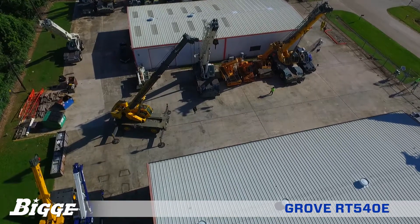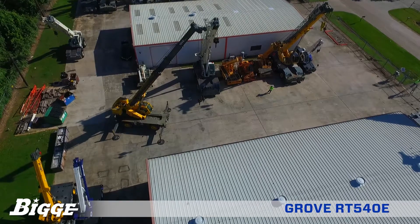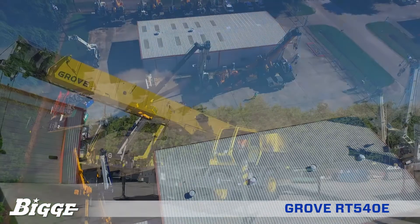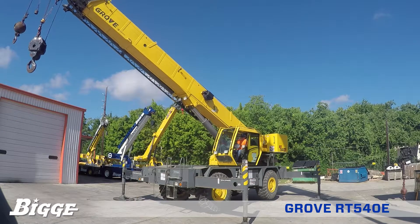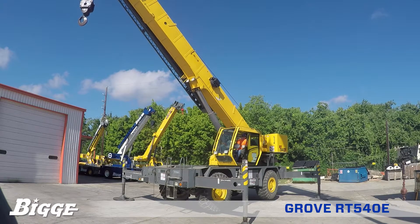from 100 KSI steel, eliminating weight and maximizing structural capacities. It extends from 32 to 102 feet with a 26 to 45 foot offsetable swing-away extension to a maximum tip height of 154 feet. The double acting hydraulic cylinder provides boom elevation from minus 3 degrees to 78 degrees.